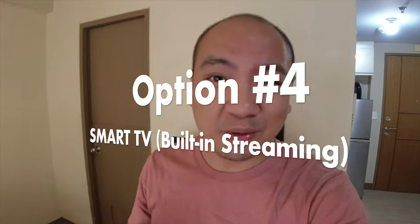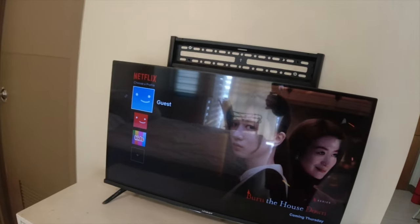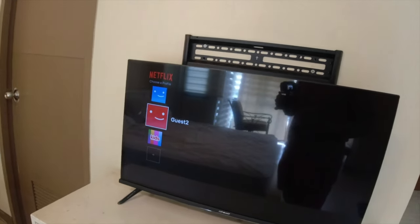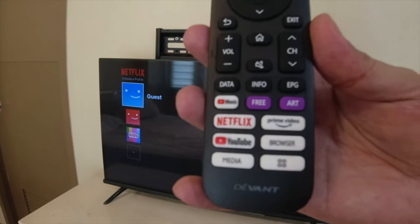For the next technology we're assessing, we have a Smart Devant 32-inch Smart TV — it's fairly brand new. We've assessed different streaming sticks so far, and now I want to walk you through what it's like to just buy a Smart TV. Just like with the streaming sticks we covered, Netflix is of course at the top of the list, and on the remote control you can directly launch Netflix and YouTube. A bonus here would be Prime Video.